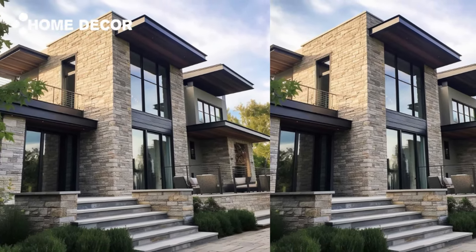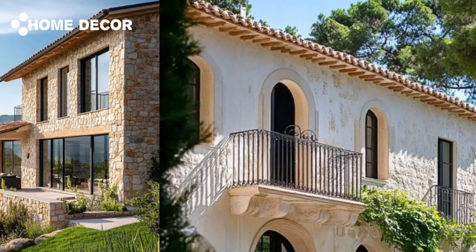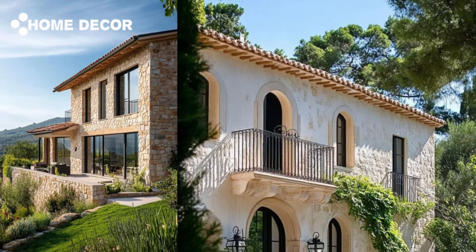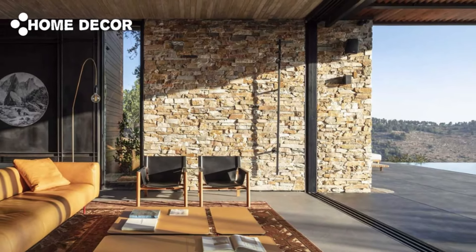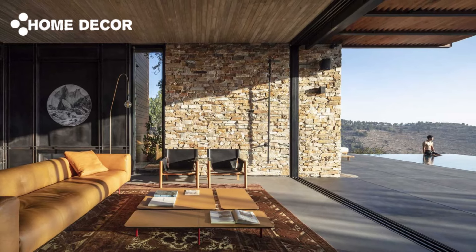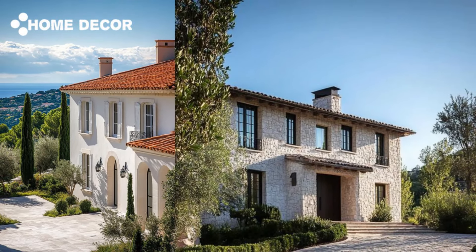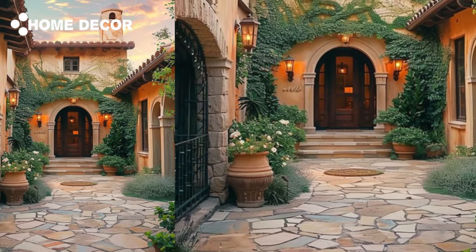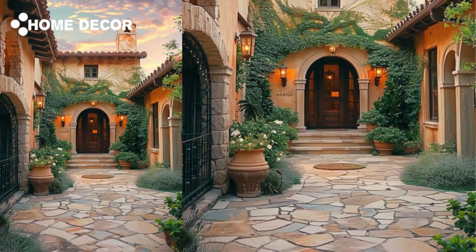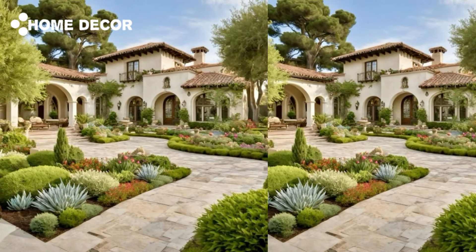If you loved the rustic architecture and serene landscapes we explored today, don't forget to like, share, and subscribe for more inspiring design content. Let us know in the comments which Mediterranean destination you'd love to escape to. See you in the next video!